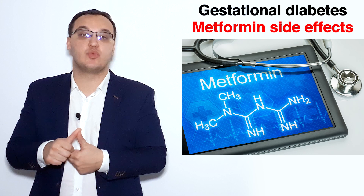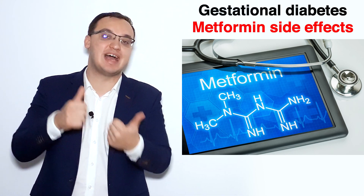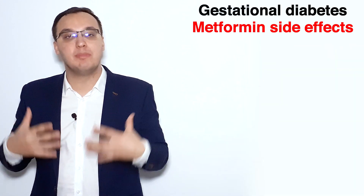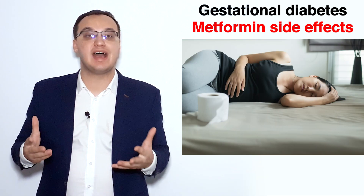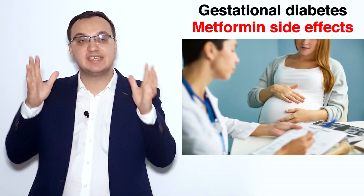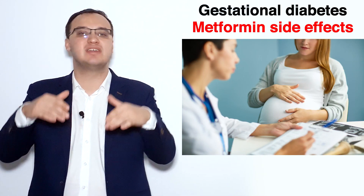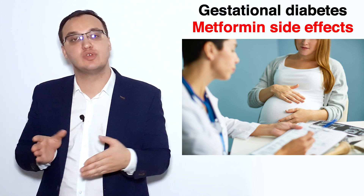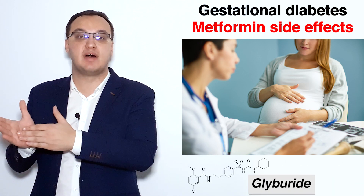The side effects of metformin — not just contraindications — include metallic taste, nausea, abdominal discomfort, diarrhea, and even mild anorexia. If the pregnant woman experiences any of these and does not want to continue, she wants to switch to another medication, then glyburide comes to mind.